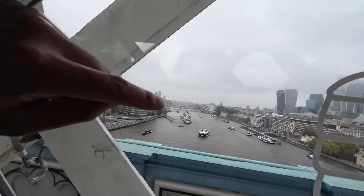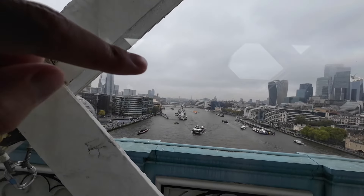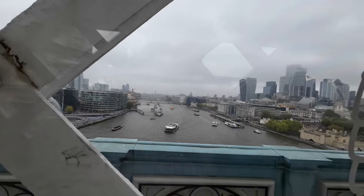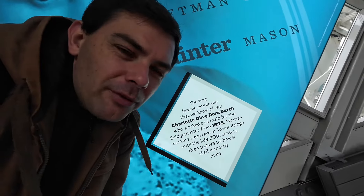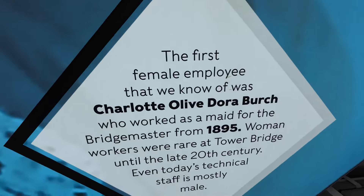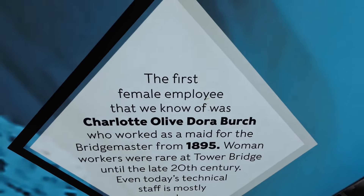That is London Bridge right there — a lot of people think this is London Bridge, but no. London Bridge is very basic, very boring, nothing exciting about it. People used to live on London Bridge — there used to be houses on the bridge. Just over there is the Tower of London. There's also a display about the first female employee they know of — Charlotte, who was a maid to the bridge master from 1895.